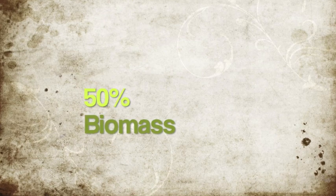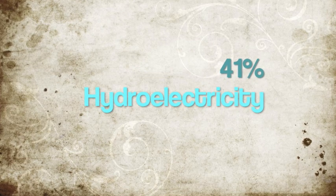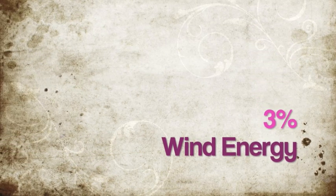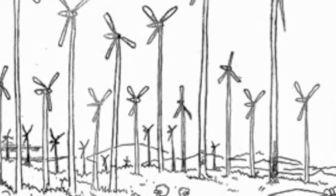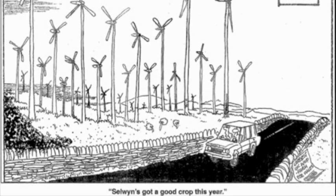Of the renewable resources being used, 50% come from the burning of biomass, 41% are from hydroelectricity, 5% are from geothermal energy, 3% is from wind energy, and only 1% is from solar energy. In another 50 years, wind energy is predicted to account for 300 times more than its current amount, being used for an estimated 10% of the total electricity in America.